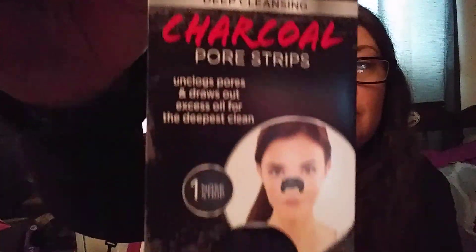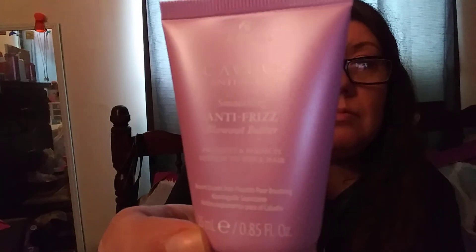Next is the Fiore Free Your Pores Deep Cleansing Charcoal Pore Strips — I've gotten these before. Next, I've gotten this too: the Caviar Anti-Aging Smoothing Anti-Frizz Blow Out Butter.